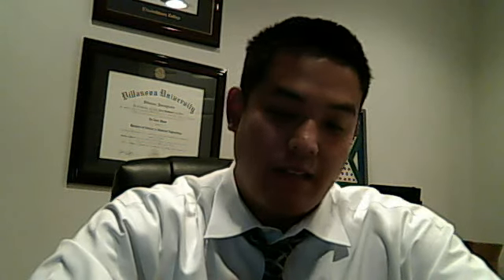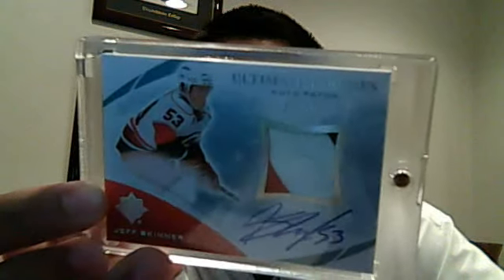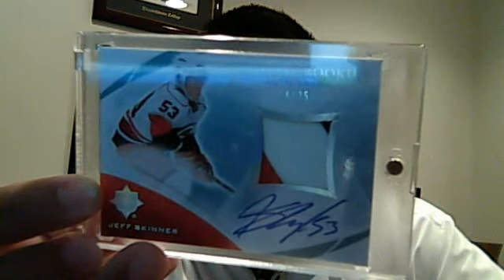I was going to save the other box, but I said why not go for it — and it was definitely worth it. Jeff Skinner, three-color patch auto numbered to 25. It's the Ultimate Rookies auto patch, so this one's a pretty nice seller. Three-color patch auto — super psyched about that, and super psyched about hockey in general lately.